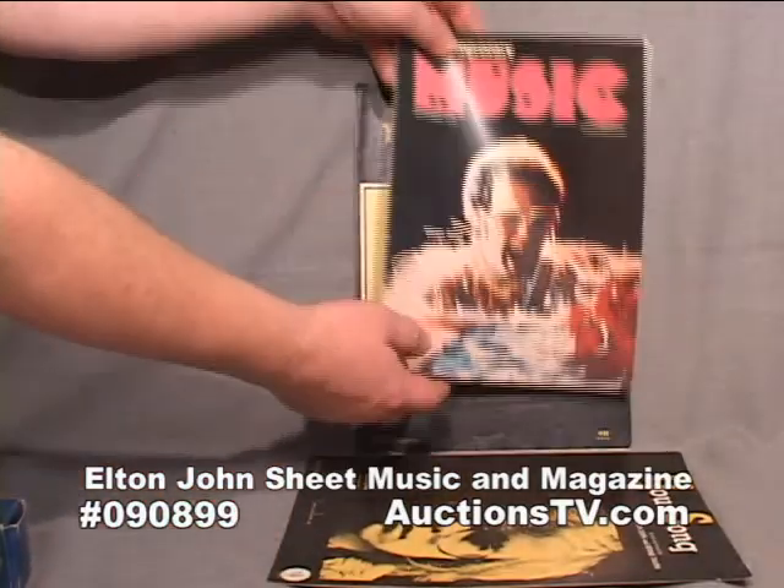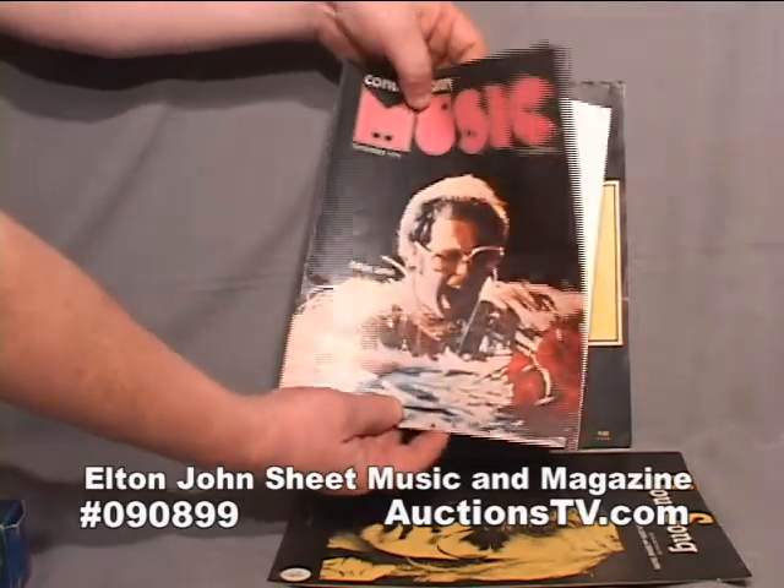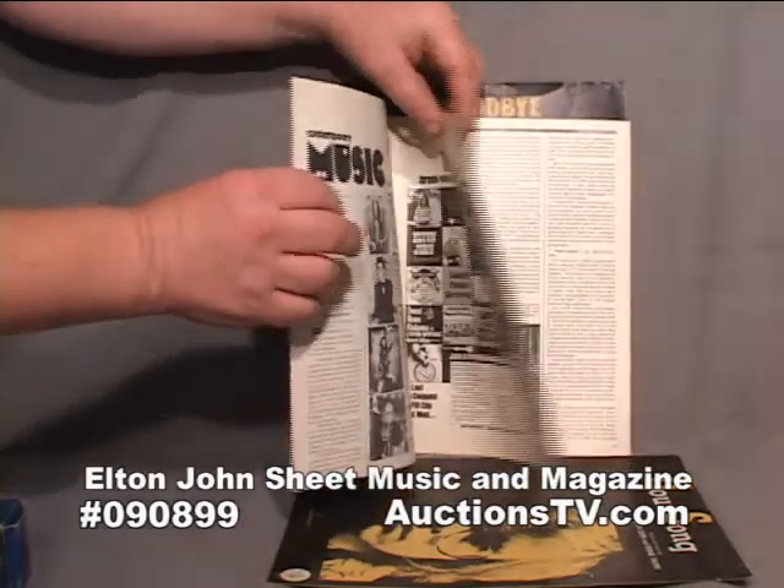And here's Contemporary Music Magazine. It's got a cover of Elton John on it. This magazine is in very good shape.